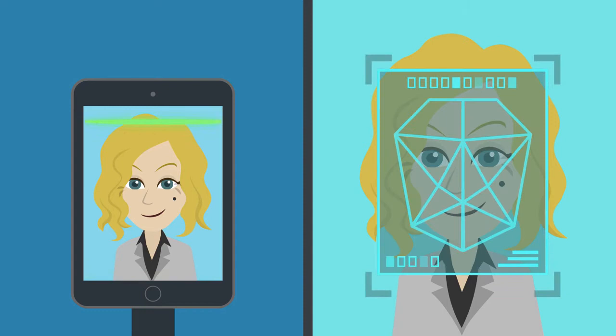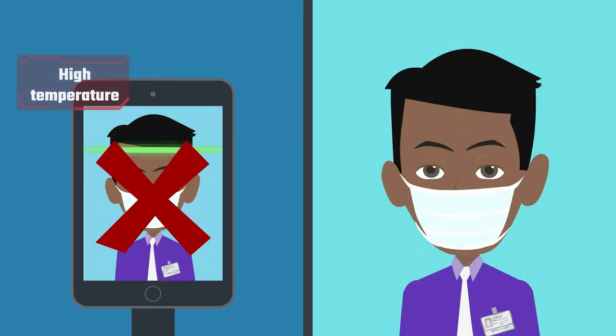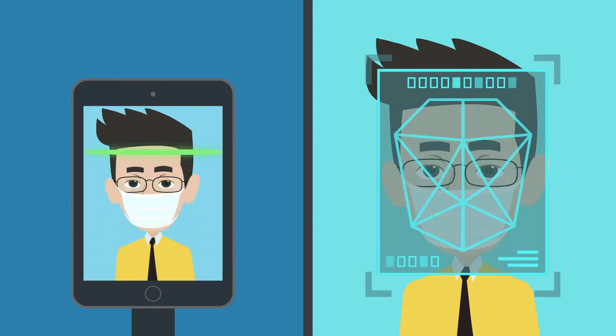Thermoscreen automatically detects each person's temperature as they pass, along with checking to ensure compliance with mask rules in your facility.